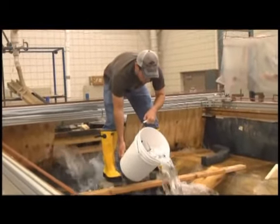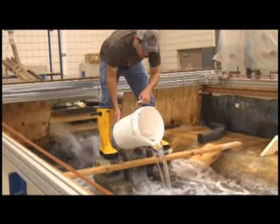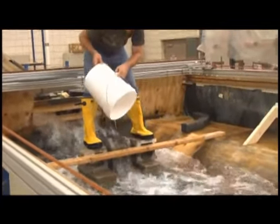Here is an example of a test with various trash objects. Trash objects included bottles of multiple sizes, plastic marbles, plastic bags, sticks, and leaves.